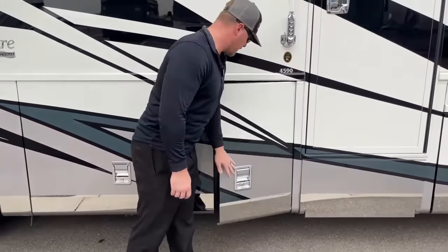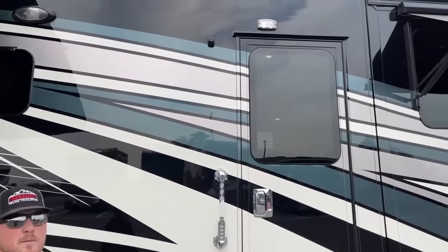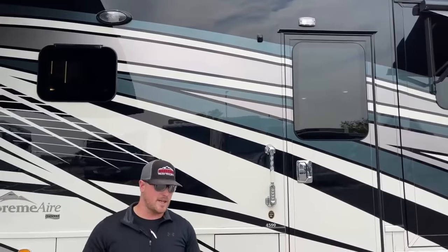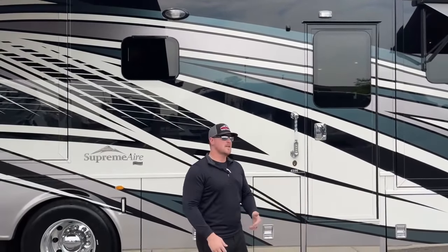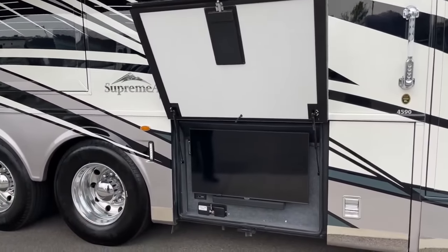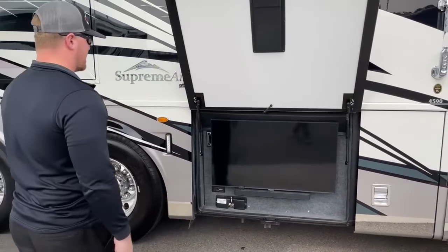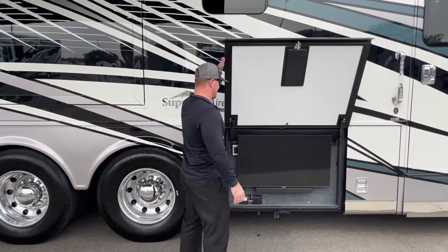Something I'm always bad about pointing out — this coach is equipped with the 360-degree camera system. Right up here you'll see one camera looking about 10 feet out from the coach. That gives you a couple of things: one, security if you hear something at night; two, you can use it to back into a tight spot without needing spotters. On the bottom, we've got our 43-inch Samsung HD smart TV, and below that the Bose sound bar, which is also Bluetooth-capable for Spotify, Apple, or iTunes.